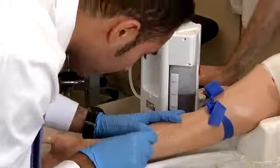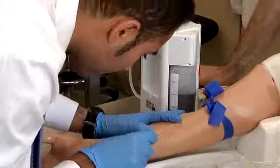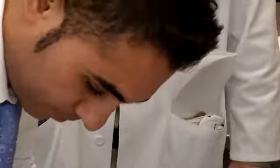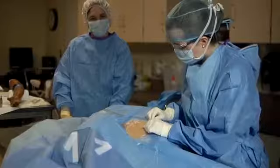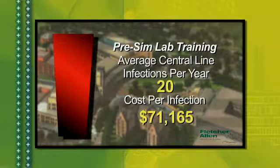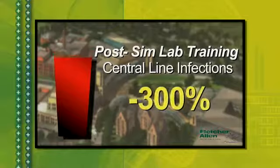One of the benefits of simulation is the concept of deliberate practice, because we can take the mannequin through the paces over and over again. You can practice, get it wrong, go back, do it again until you get it right. It's when you make mistakes and think about what you did that learning takes place. There's actually good evidence supporting the fact that information learned in the sim lab transfers to clinical care. The sim lab has had a dramatic impact on patient safety in the area of central line placement training, with a dramatic reduction in central line-related infections in the hospital.